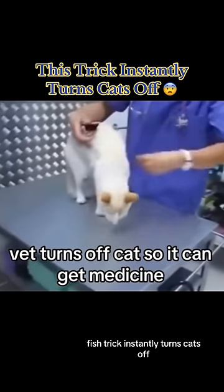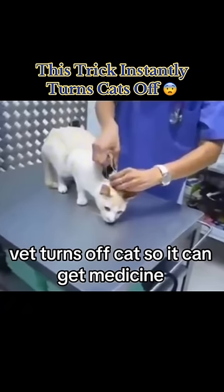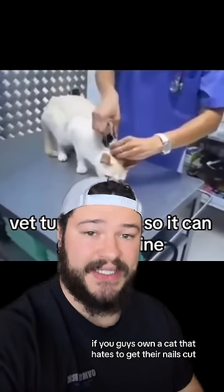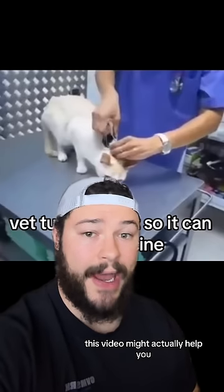This trick instantly turns cats off. If you guys own a cat that hates to get their nails cut, this video might actually help you.